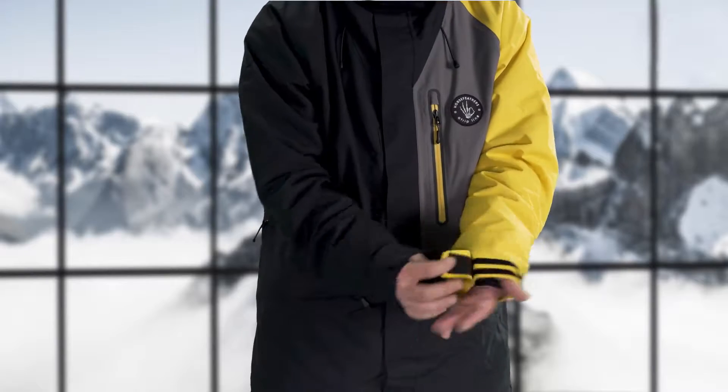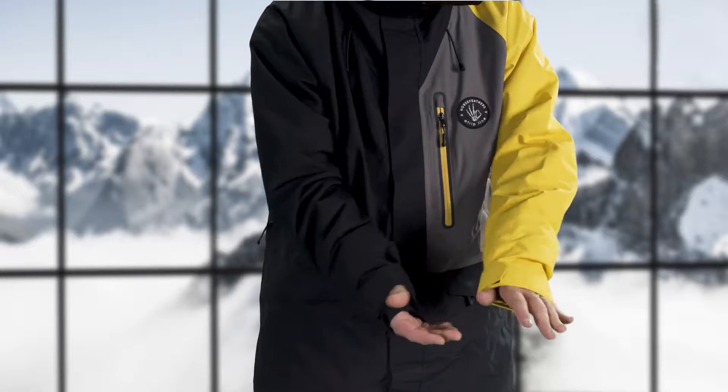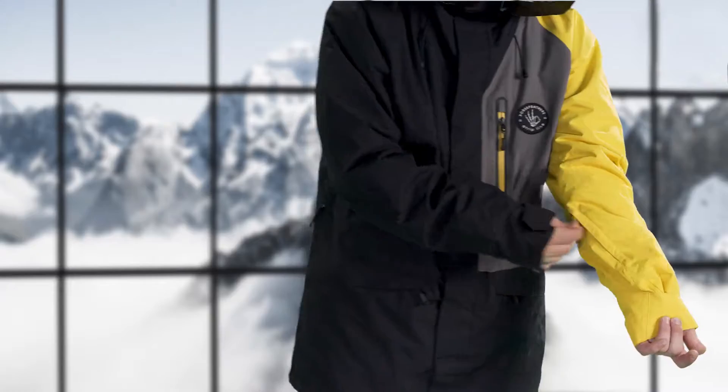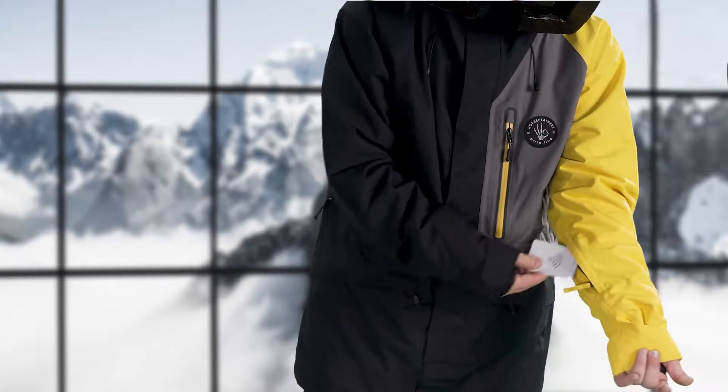It has ergonomically shaped sleeves, which means it's more comfortable and fits better around the arm. With the adjustable sleeve cuffs you can customize your sleeves according to your glove size and your style. A small yet important detail is the elastic inner sleeve cuffs — they can prevent snow from coming into your sleeves while keeping your hands warm. On the sleeve you'll also find a pocket designated for the season card.